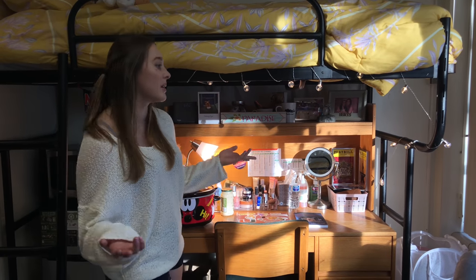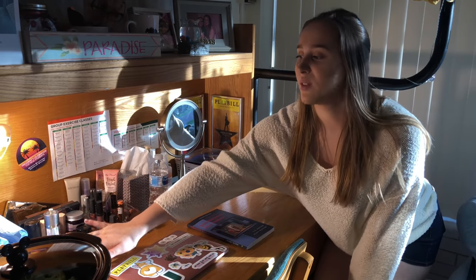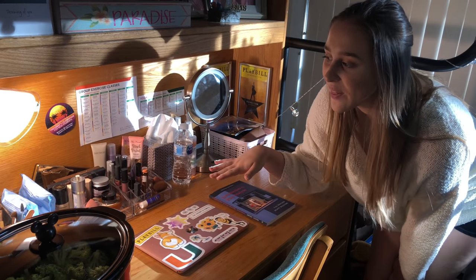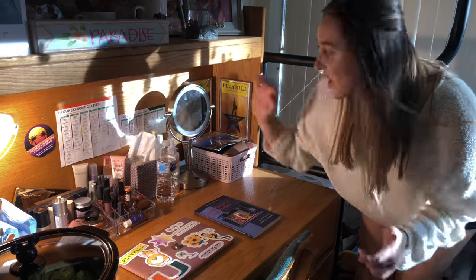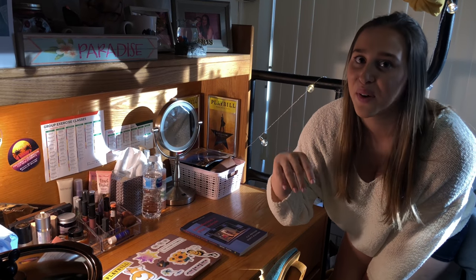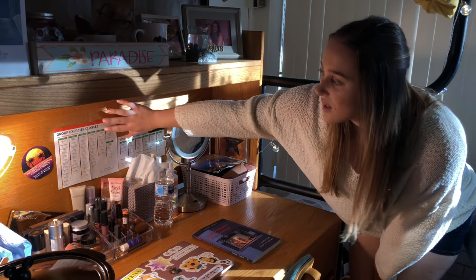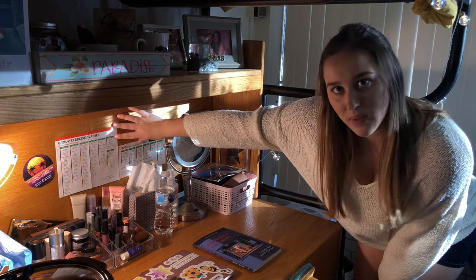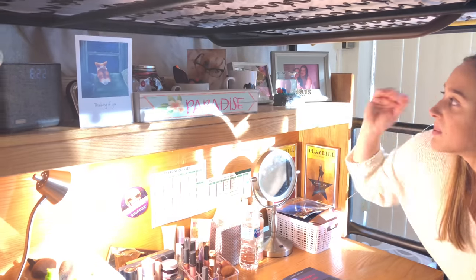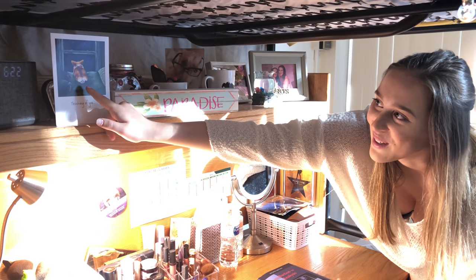I kind of use my desk as a vanity for my makeup. These are my makeup organizers from Bed Bath & Beyond — I really like how organized they help me stay. This mirror is also from Bed Bath & Beyond. I hung up my playbills from back home, but they kept falling because the walls are so slick, so they moved over here. I also hung up the exercise schedule for the University of Miami gym — I haven't been to one yet, but I'm trying. Around my desk I have pictures of me and my friends, a card from my aunt with a corgi on it, and my clock.